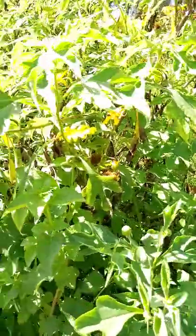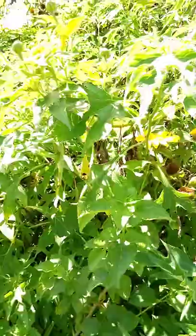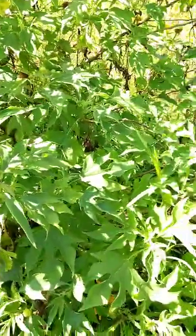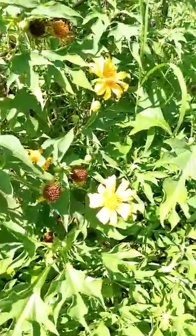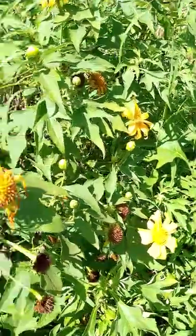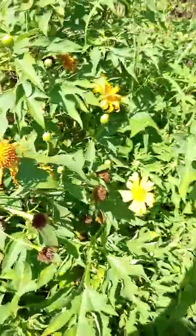I'd advise any farmer, whether in a rural village or an urban area, to always try to find this crop. It's very useful — they can use it to add nutrients into the soil. That's it guys, bye! See you in our next video. I love you.